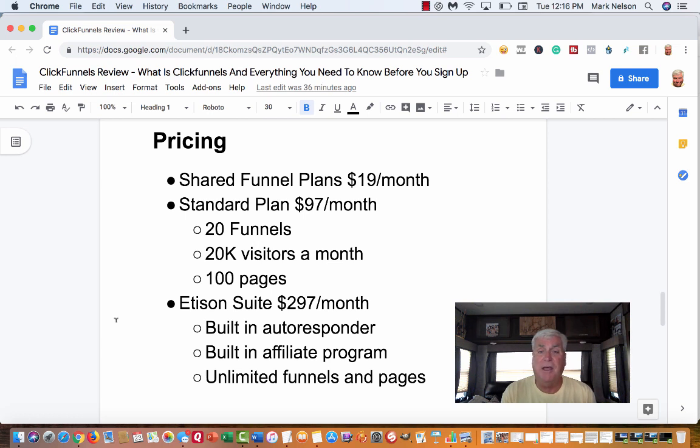The next plan is called the Standard Plan at ninety-seven dollars a month — this is what I'm on right now, probably not much longer. You get twenty funnels, and I'm already at my limit. You get twenty thousand visitors per month to your site — think of that, twenty thousand people coming to your site and the products you're marketing. You also get a hundred pages. Every funnel has pages — usually at minimum an opt-in page and a thank-you page, which is two pages. Some of my funnels have six or eight pages, all of which count toward my hundred-page limit.